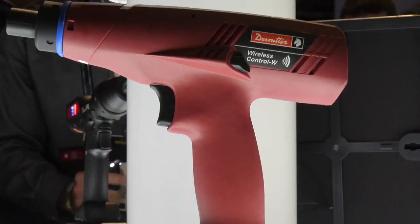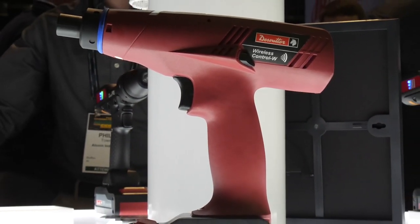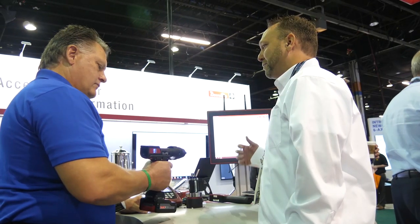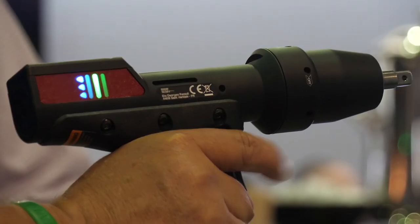One of the other products we're showcasing is our Virtual Cable. Virtual Cable only enables a tool in a specific working zone, so the tool is not able to be used outside of the working zone.